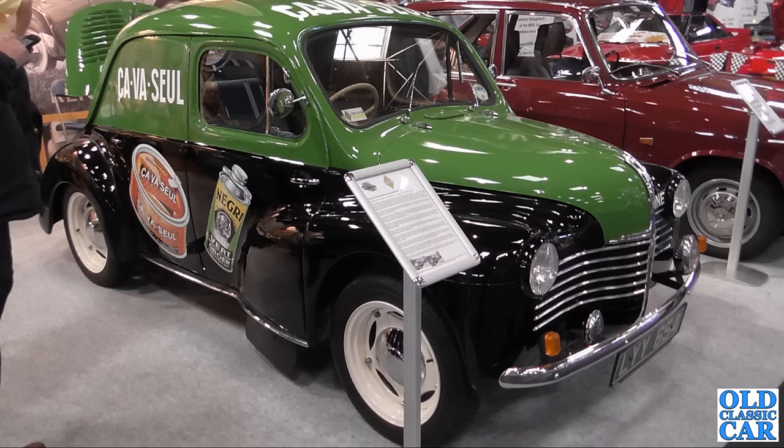Not the greatest photo, but a rare, rare vehicle — this is a Renault 4CV van.